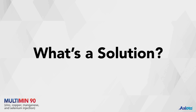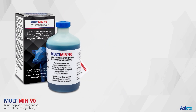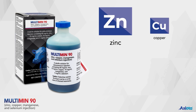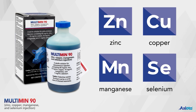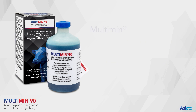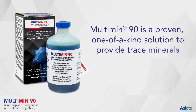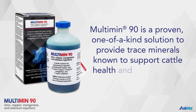What's a solution? Multimin90 is a proven, one-of-a-kind trace mineral injection that provides zinc, copper, manganese, and selenium. Key production events result in a high demand for trace minerals, creating the need for strategic supplementation to prepare cattle for these events and support cattle health and reproduction.